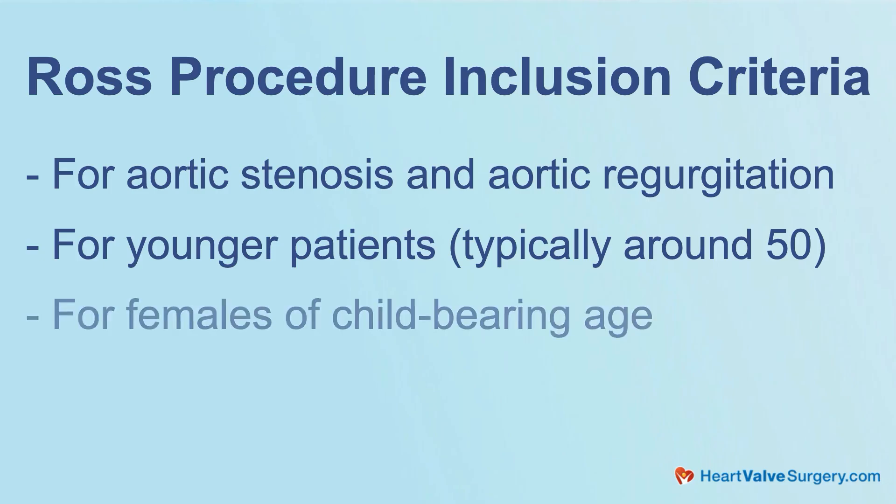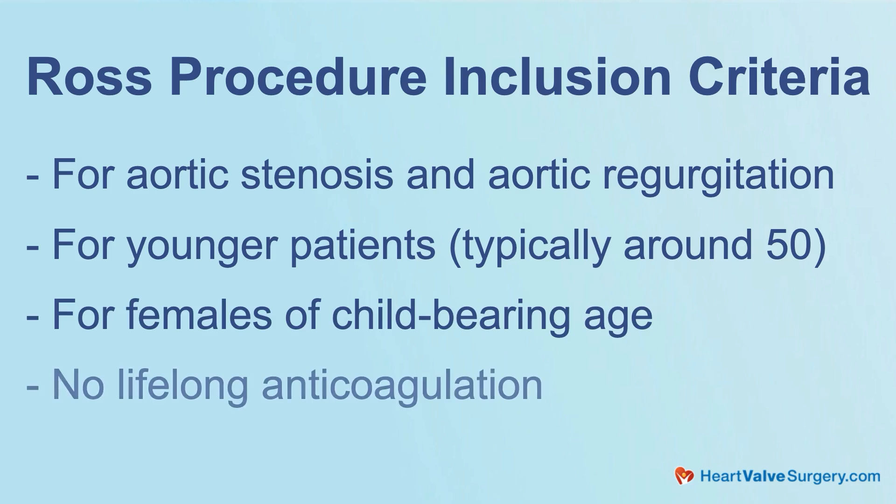Specifically for young patients, which would include females of childbearing age that don't want to be on lifelong anticoagulation, it's a really good operation. And obviously I'm talking a little bit more on the adult side, but it's a fantastic operation in children who need aortic valve replacement. Thanks for sharing that very important information about who the Ross procedure may be for. At the same time, the Ross may not be a fit for other patients.